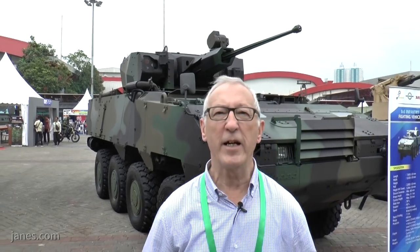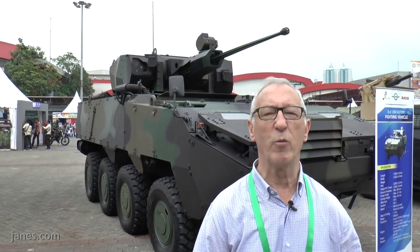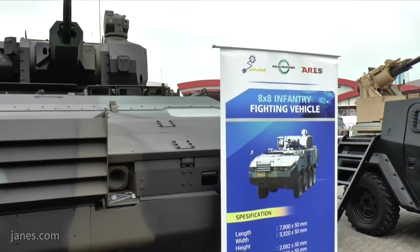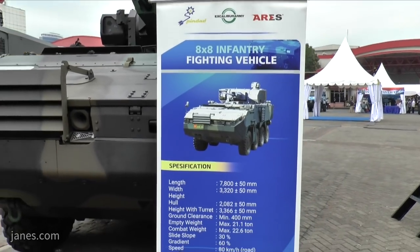This particular vehicle here has a long history. It was originally developed by the Steyr Company of Austria, which has now been taken over and is now called General Dynamics European Land System Steyr. The 8x8 vehicle is the Panda II, and that is already in service with Portugal and the Czech Republic.